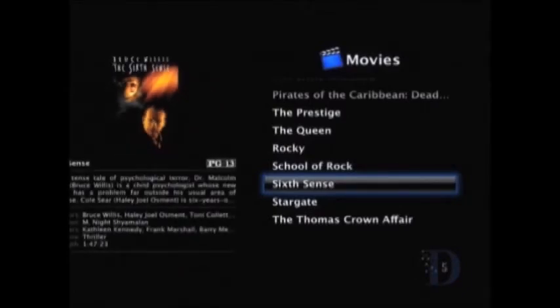Now the device can do high def output. Yes. But you're not selling high def movies? We aren't selling high def at this point, just because of the trade-offs between download time and quality. But I think in the future that might change.